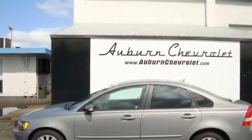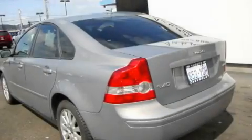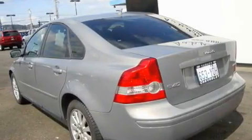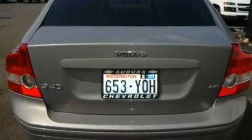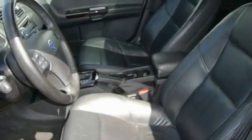Its top features include a sunroof, air conditioning with automatic climate control, steering wheel controls, a CD player, a leather-wrapped steering wheel, alloy wheels, a traction control system, an anti-lock braking system, a rear window defroster, and cruise control.